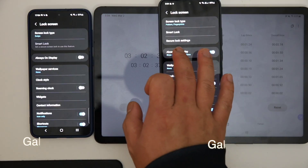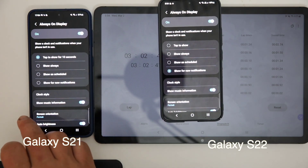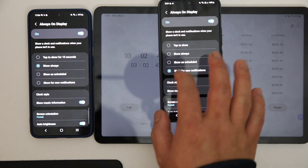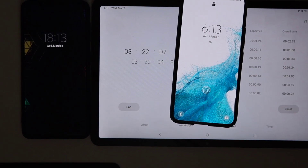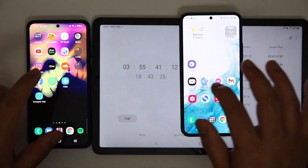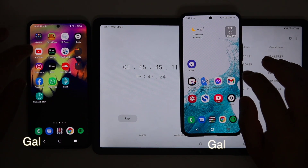Then I set the devices into always-on display mode to see the difference there. After 50 minutes of AOD mode, the battery difference is also similar to before.